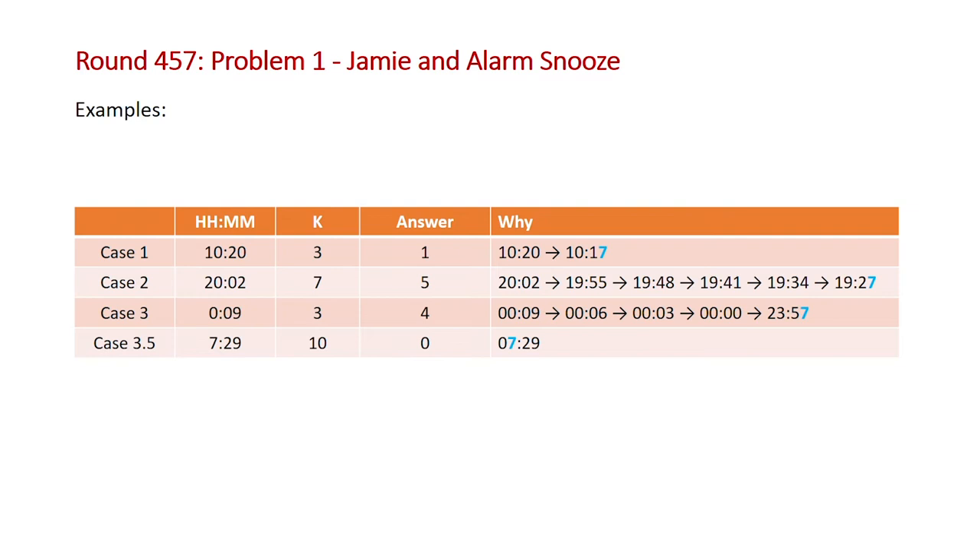That's the easiest case: basically when the number of minutes is greater than the snooze amount, you just subtract the snooze time from the number of minutes. The second case is when we're going to have to wrap around the zero-minute mark and decrease the hour as well. For case two, the example is 20:02 with a snooze time of seven minutes and the answer is five. You keep decrementing 20:02 by seven until you end up with a timestamp containing a seven, which ends up being 19:27. When you do this you have to add 60 to your minutes after decrementing by the snooze time.